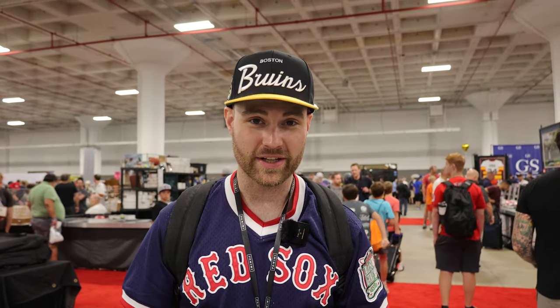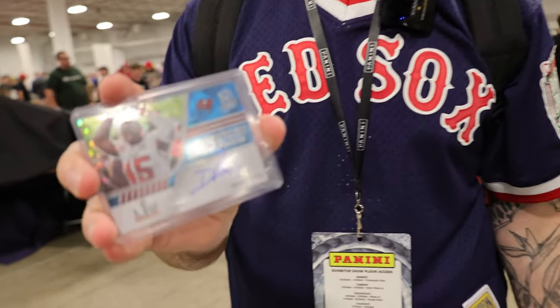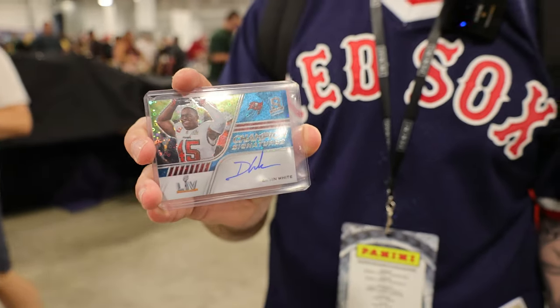All right, so I've got the first card for someone back at the shop, and this one is for Kyle. It's a 2022 Spectra Football Devin White Auto, numbered up to 50. So yeah, that's pretty sick. Kyle's going to love it, I hope.